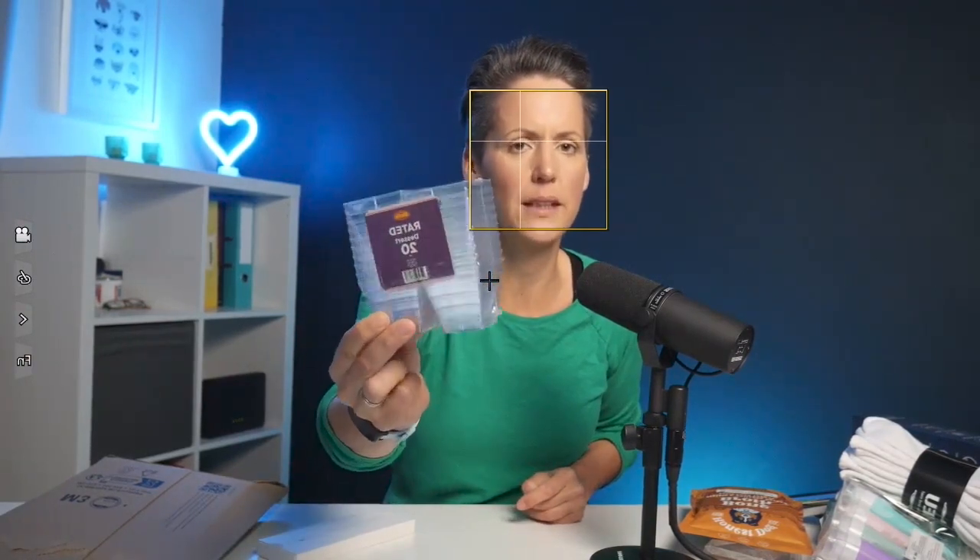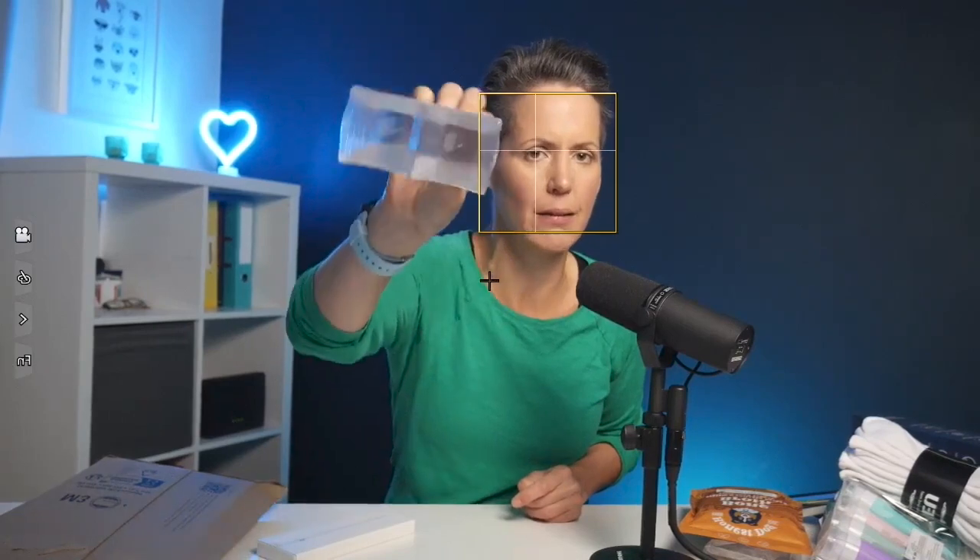This is a bit random. We went on holiday recently, and in the buffet at the hotel they had all these cute little mousses in small containers. They happened to be on Vine, so we've decided to get some to see if we can make cute little mousses in them at home.